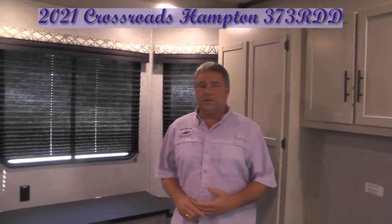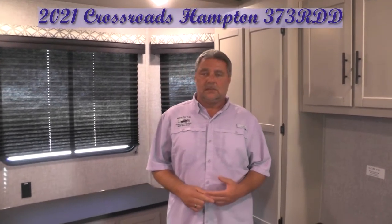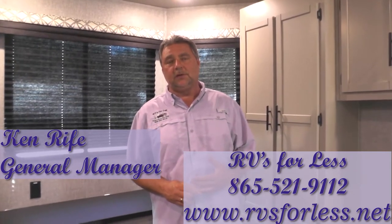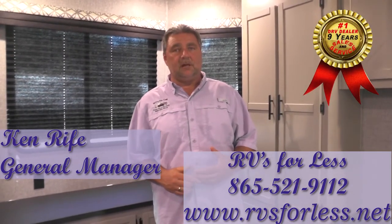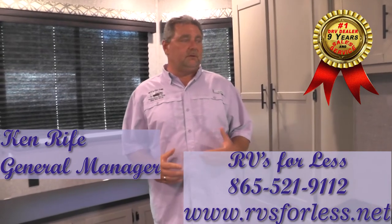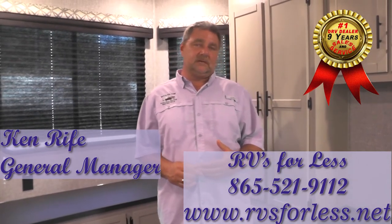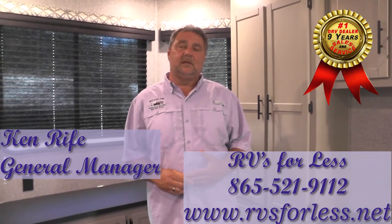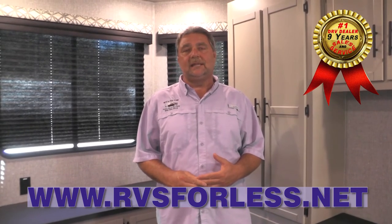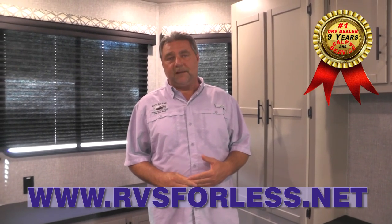This 2021 Crossroads Hampton 373 RDD is available on the lot today for $47,900. It has a one-year front-to-back warranty and you can purchase up to a seven-year extended warranty. If you're interested in this unit or any unit, or would like to place an order, please call Ken Reif or Karen Burson at 865-521-9112, or visit us at www.rvsforless.net. Thank you so much for your time — may God richly bless you and your family.